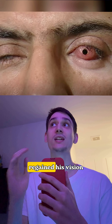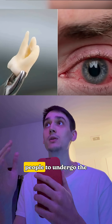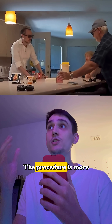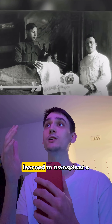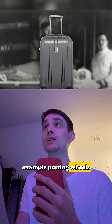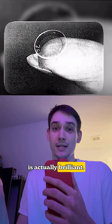This is the moment when Brent Chapman regained his vision, thanks to his own tooth. He became one of three people to undergo the unique tooth-in-eye operation. The procedure is more surprising than it seems — it was invented back in 1963, meaning humanity learned to transplant a tooth into an eye before, for example, putting wheels on a suitcase. And even though the idea sounds crazy, it is actually brilliant.